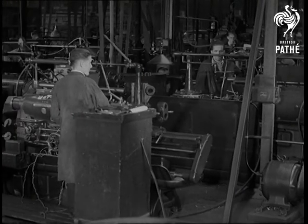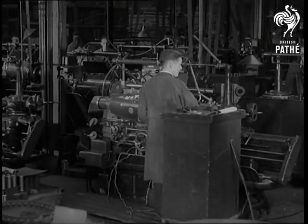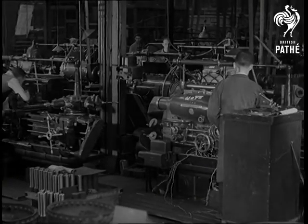We're now in the pneumatic tool shop, the capstan and turret lathe section, where parts for riveting hammers, drills, grinders, and every other pneumatic tool are machined.